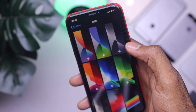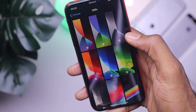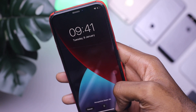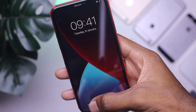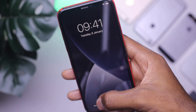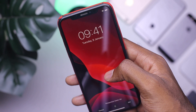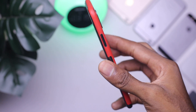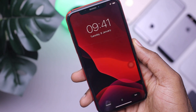At number 6, we have the new wallpapers. iOS 14 came with a couple of new wallpapers and I like them. They look really minimal and they adapt based on your screen mode — so if you have dark mode or light mode on, these wallpapers are going to adapt accordingly. You can find all the new wallpapers right in your wallpaper settings.